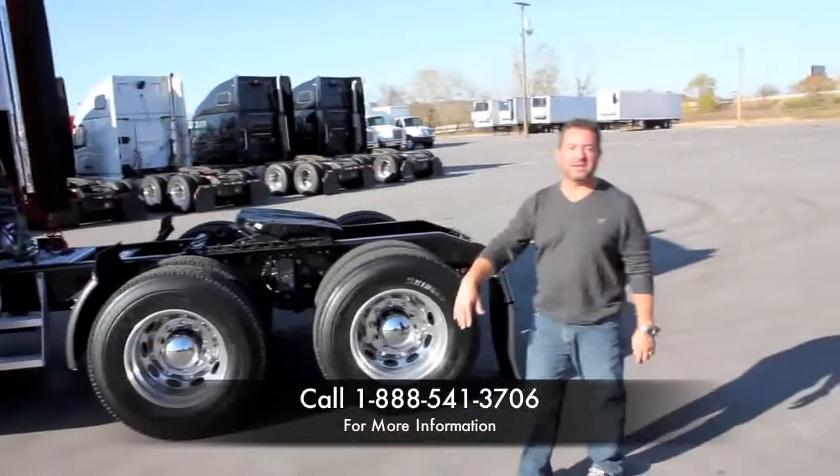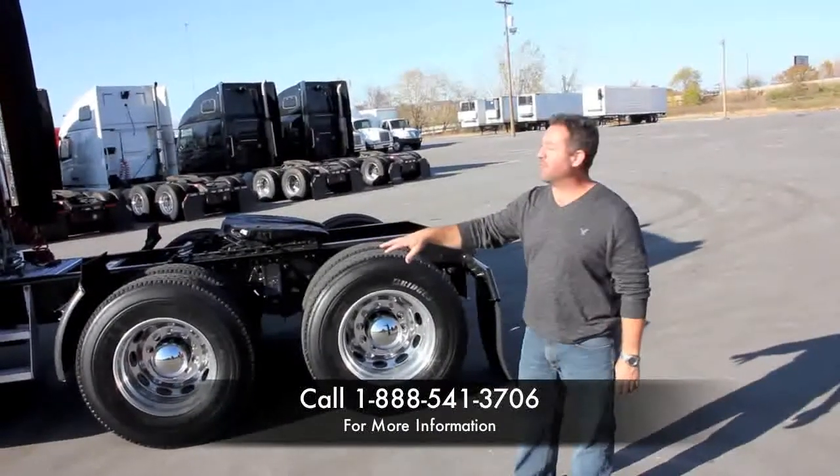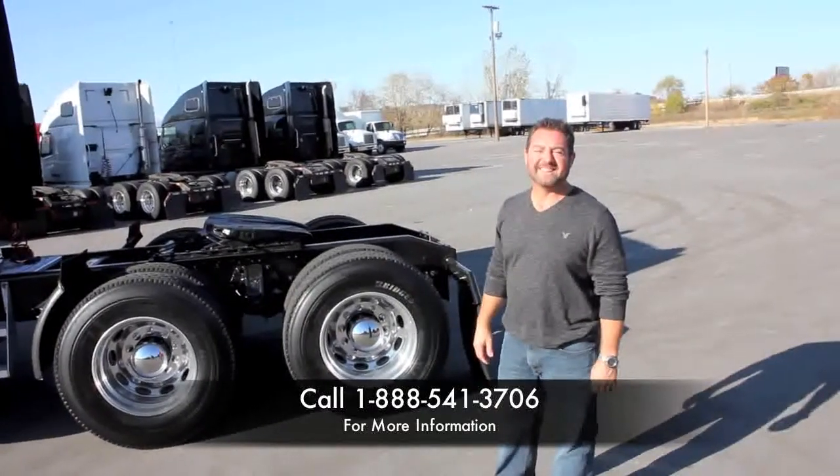As you can see, this one's been cleaned, detailed, frames painted. We're going to take a look at the interior here in just a minute, but there's just something about a red Peterbilt in the fall sunshine that just makes you want to buy one. Have a great day.